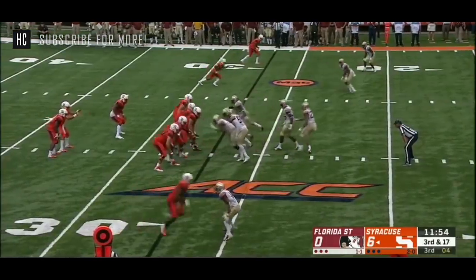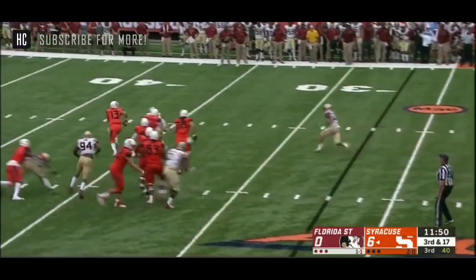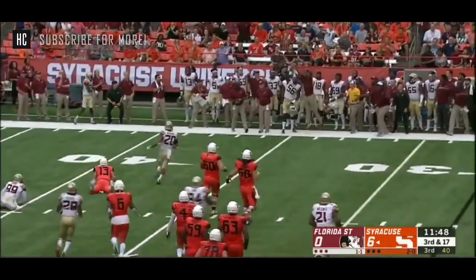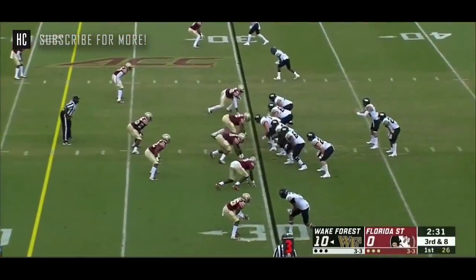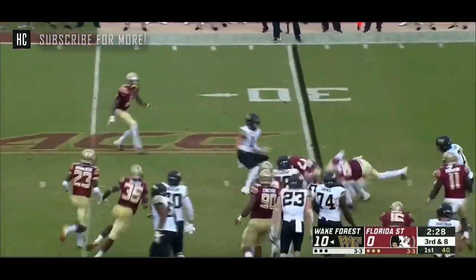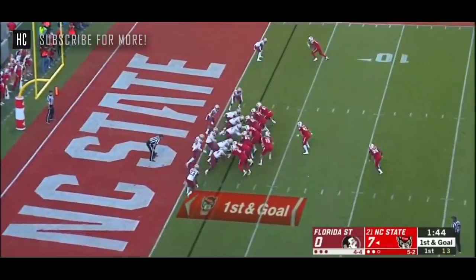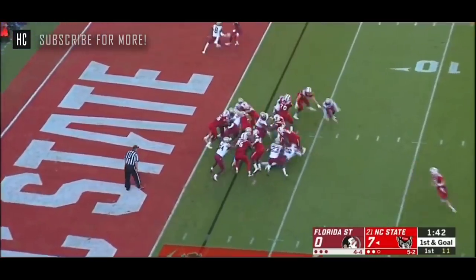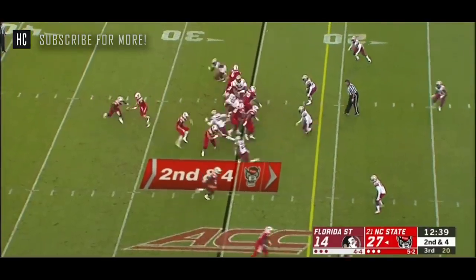Eric Dungy, again, a three-year starter in this Babers system. He's their leader. But as DeVito showed, throws it out of bounds — treat it as a down to just get some yardage. Colburn brought down at the 30-yard line. Good penetration by Brian Burns. That's a lot of pressure to put on your defense.